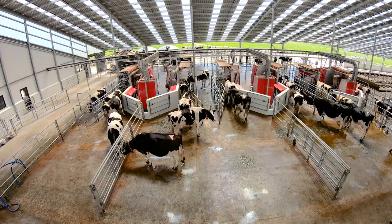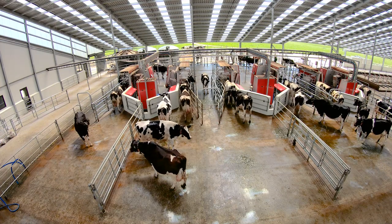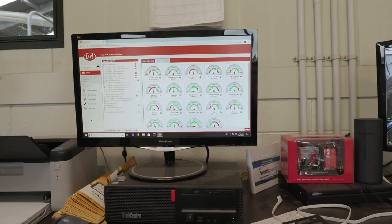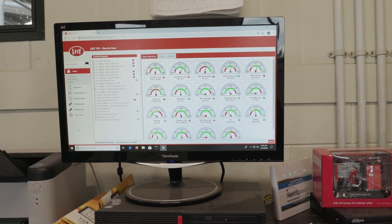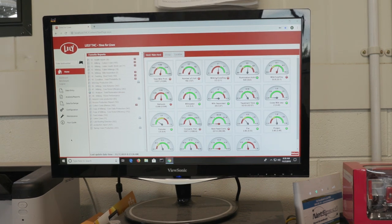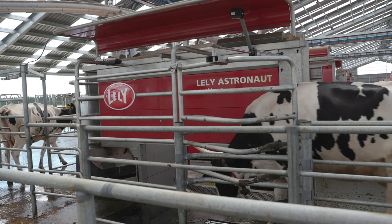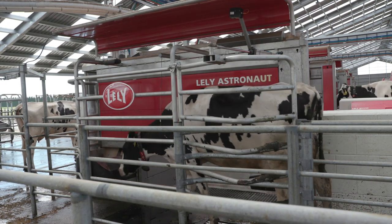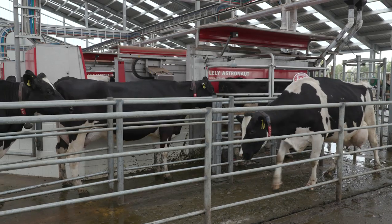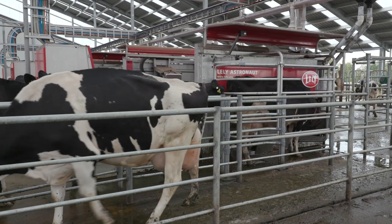You can get significantly more information out of the system. With these robots we can not only get the production data — milk, fat, and protein — we're now getting the cell count for each individual quarter of each cow, so we can detect mastitis a lot quicker and know exactly which quarter it's coming from to treat it faster. On top of that, the cows stand on scales so we know their weight — if there are any health issues, one of the first signs is weight loss, which triggers an alarm so we can find those cows a lot quicker.